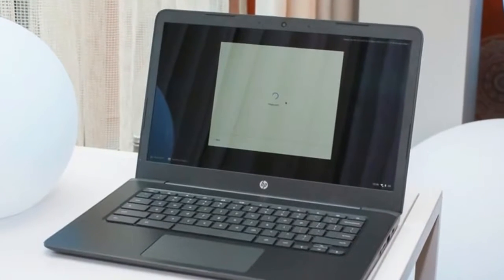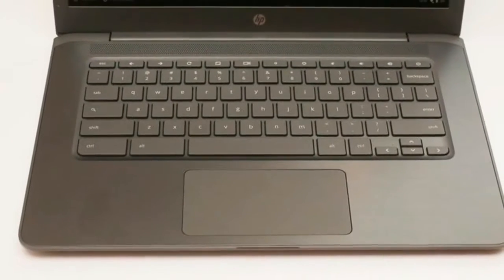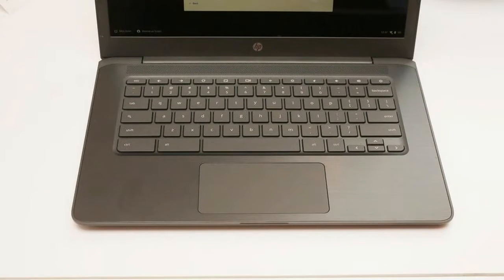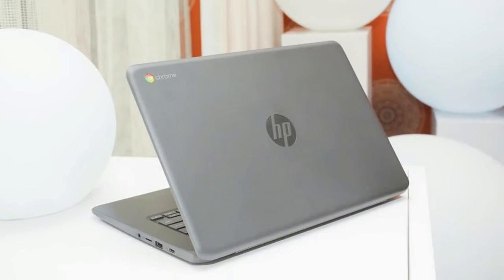It doesn't take much to run Google's Chrome OS and web and Android apps, so its internal components are low-end compared to Apple and Windows laptops. Still, HP has updated these with more current 7th Gen Intel processors to keep them humming along.